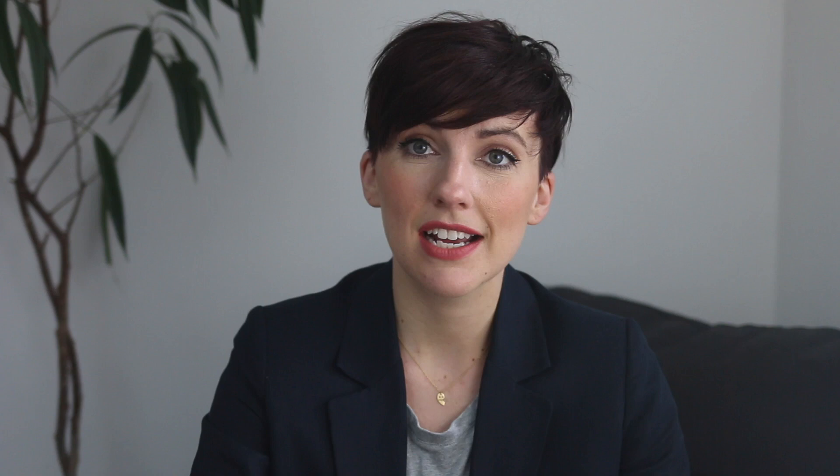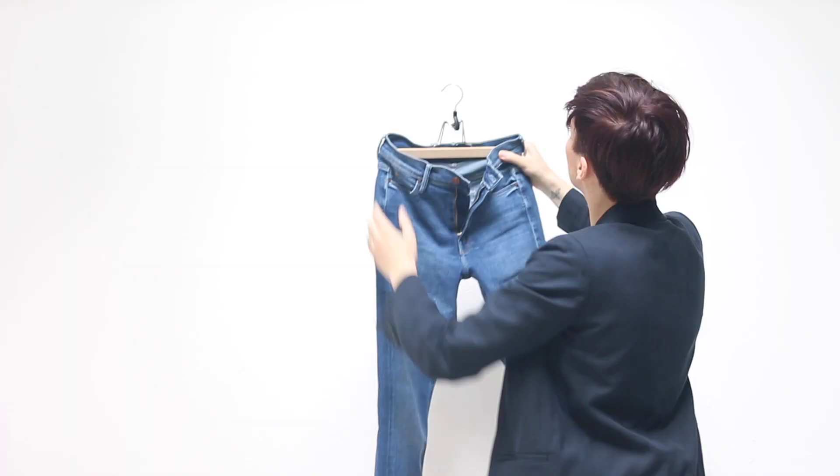I chose four different jeans to try on to see which one was my favorite, which one I thought I could get the most use out of for every day. We're going to compare these four jeans by looking at three different effortless everyday looks to compare and see what we can get out of these jeans.